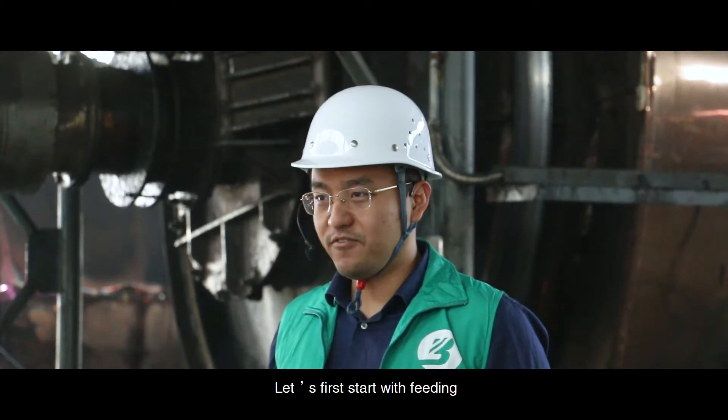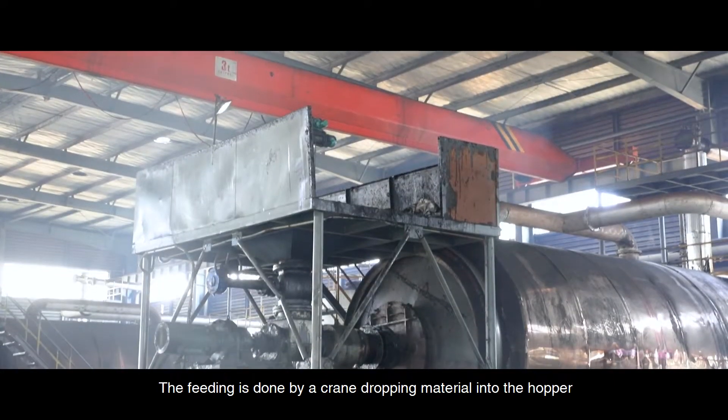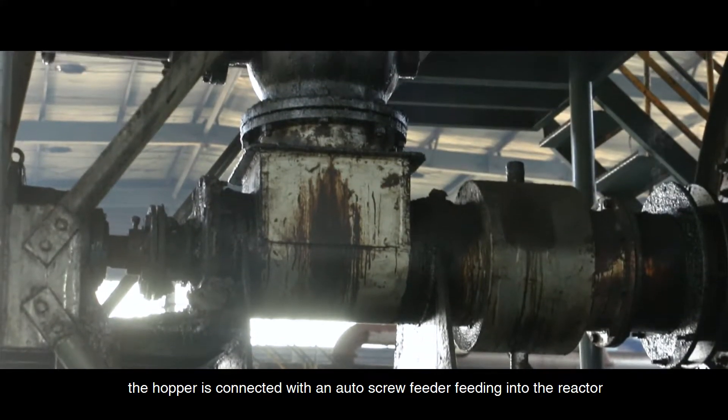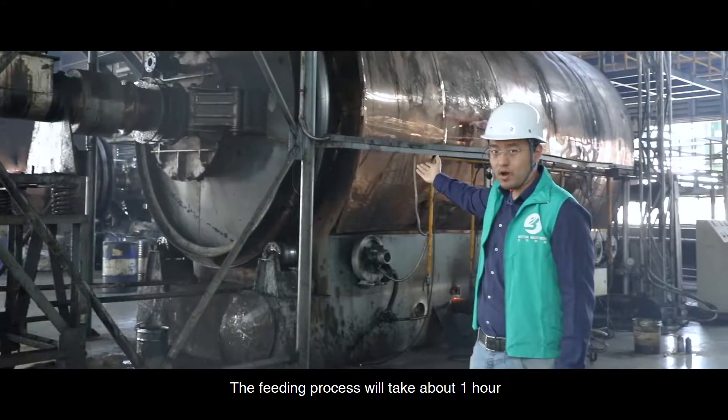Let's first start with feeding. The feeding is done by a crane dropping materials into the hopper. The hopper is connected with the auto screw feeder, which feeds material into the reactor. The feeding process will take about one hour.